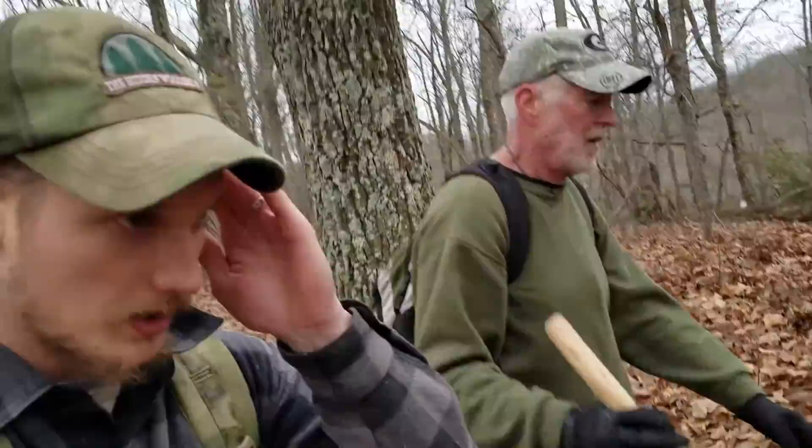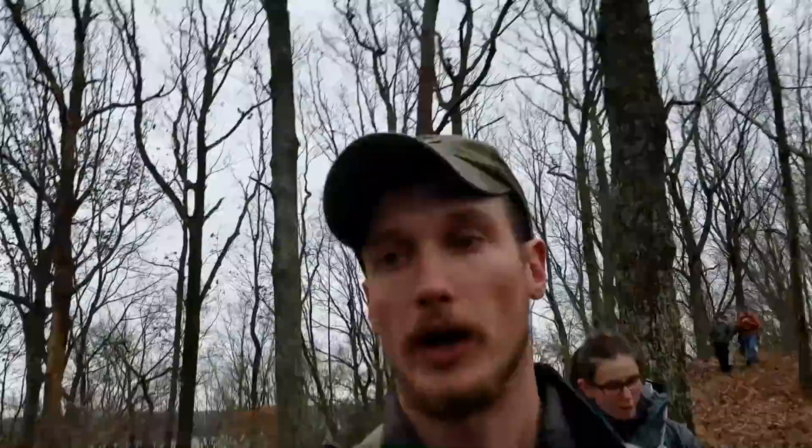We're going to talk to a couple of people and ask them about their kits. When we get done hiking, I'll see if anybody changes their mind or decides they want to change anything up. So stick around.